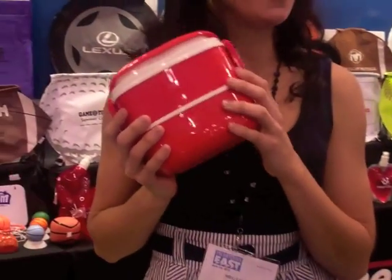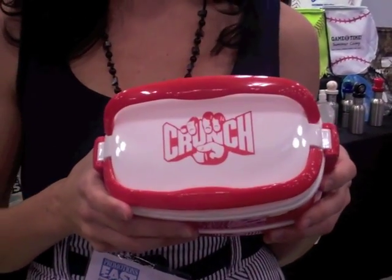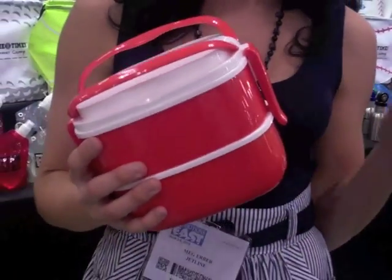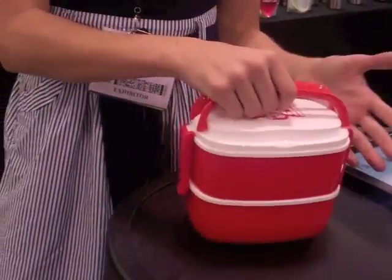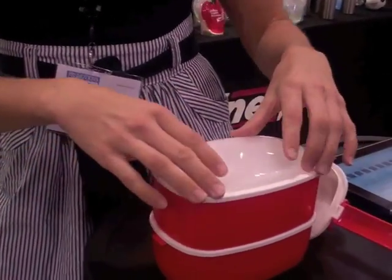Hi, my name is Megan, I'm with Jetline Promo. Today I'm going to show you an awesome product — this is our LB 200, our Lunch Pod. We carry it in three different colors: red, blue, and black. It's kind of like a little bento box — it's double walled so the hot stays hot and the cold stays cold. It does come apart like this.